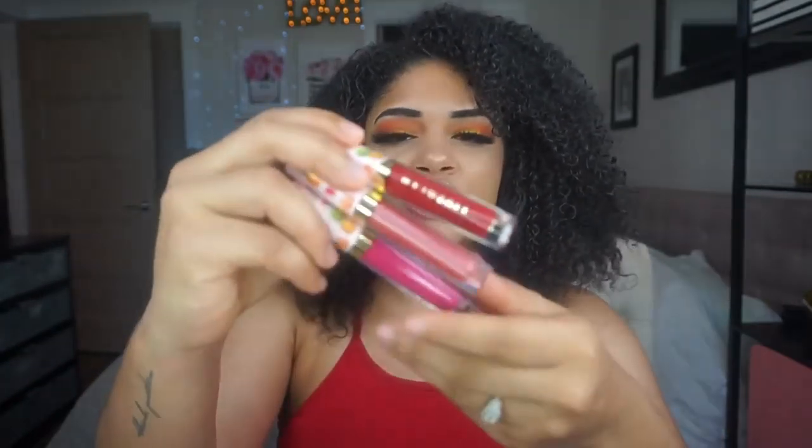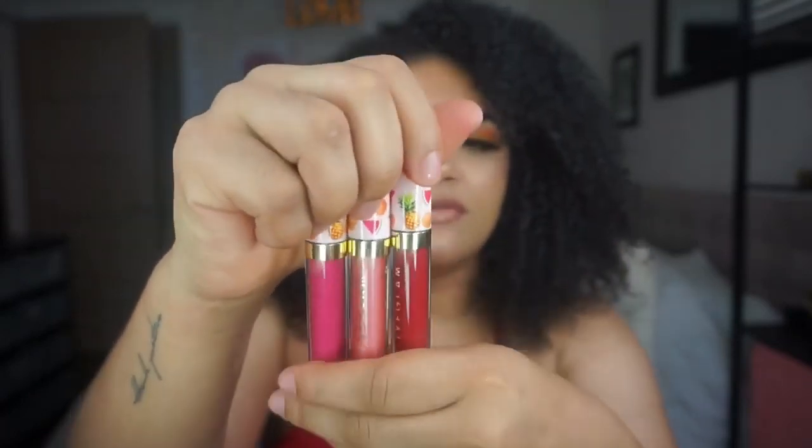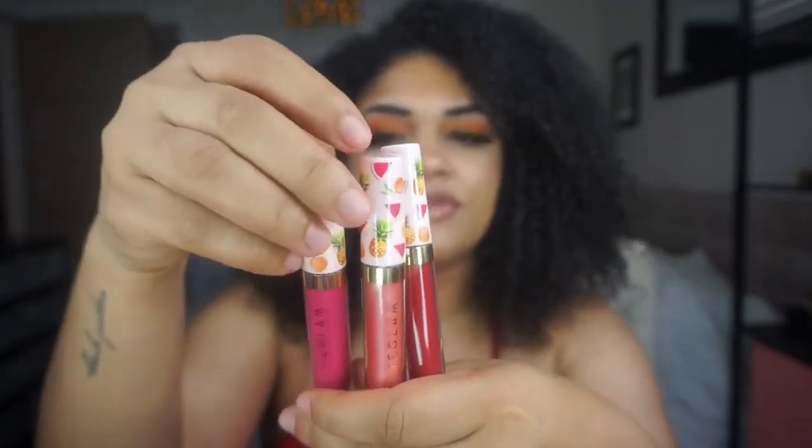Hi, welcome back to my IGTV. So today we're going to be swatching these beautiful July Live Glam lippies.